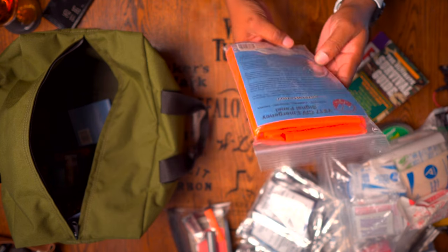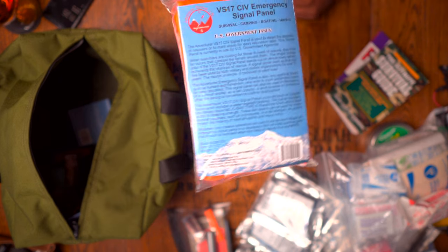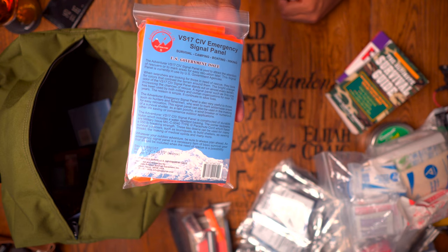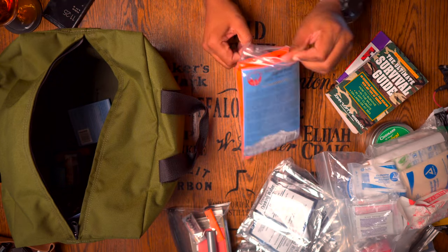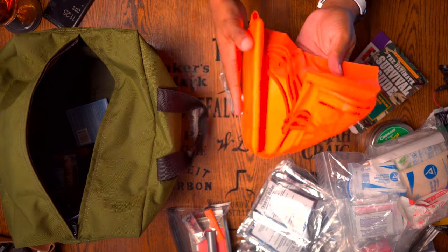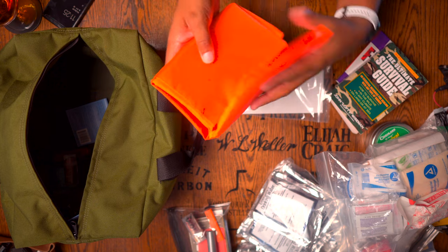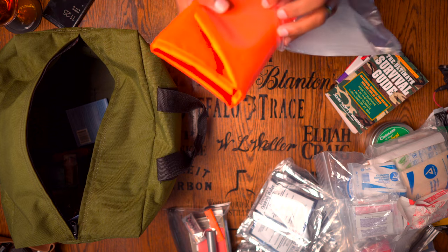This is a huge signal panel — 57 inches by 23 inches. It is US-military approved; some components of the US military use a signal panel like this. You can use this as a windbreak or as a shelter — it's pretty thick and the stitching is solid so you can use it over and over again. It comes with its own built-in paracord so you can tie it off to a tree or around branches.